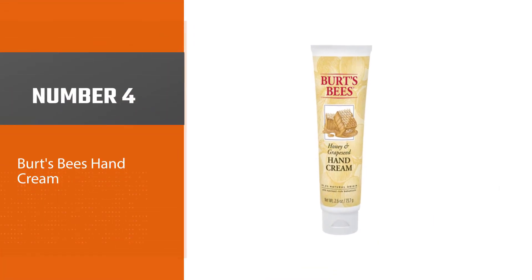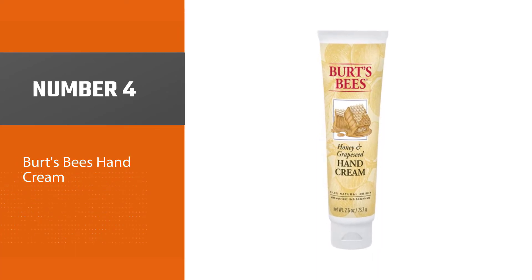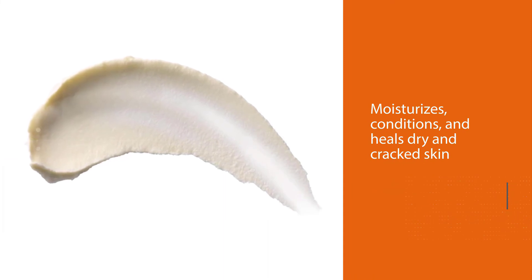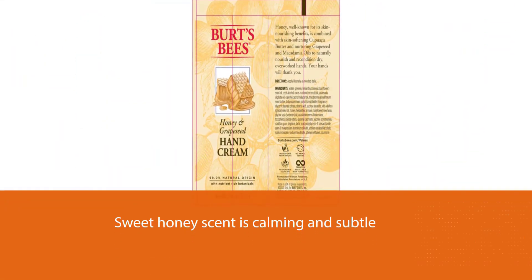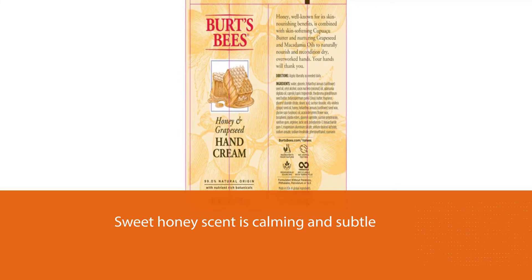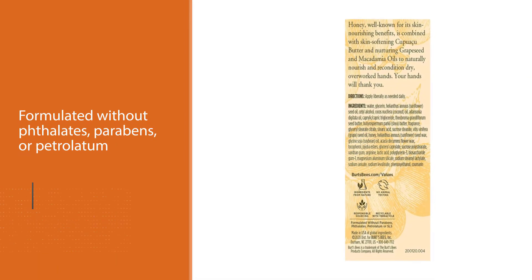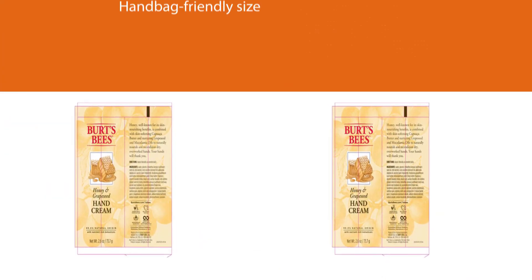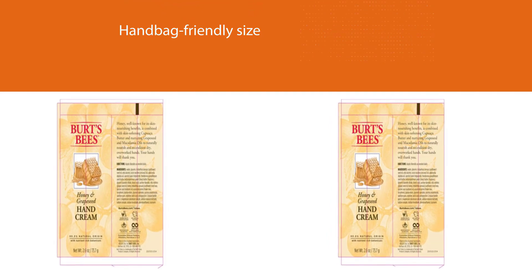Number 4: Burt's Bees Hand Cream. This rich lotion moisturizes, conditions, and heals dry and cracked skin — both hands and feet — while the sweet honey scent is calming and subtle. This softening, protective lotion is formulated without phthalates, parabens, or petrolatum. Its handbag-friendly size and budget-friendly price mean you might want to keep a few in the bathroom cabinet, ready for when you run out. With Burt's Bees Honey and Grape Seed Oil 98.1% Natural Origin Hand Cream, shield rough, hard-working skin — formulated with Kupuacu Butter, Grape Seed, and Macadamia Oil for smooth, soft hands.